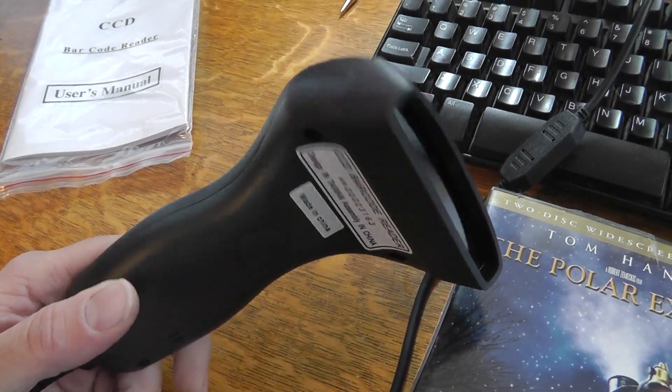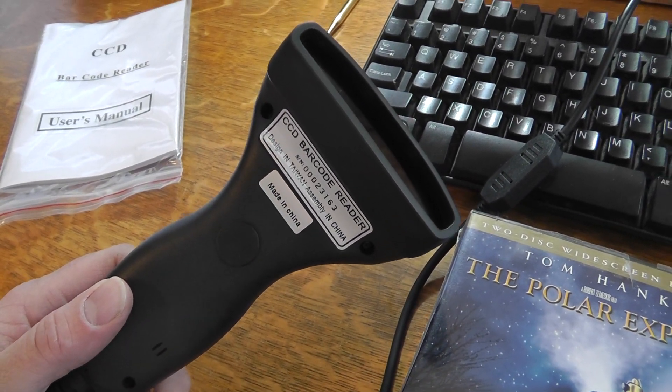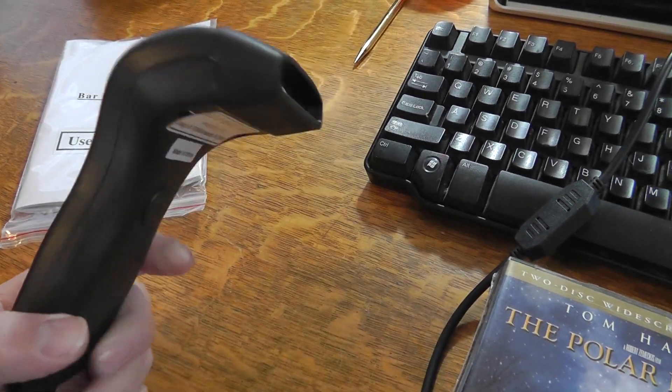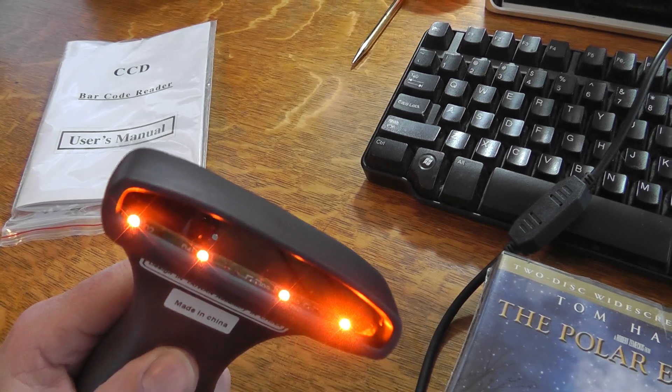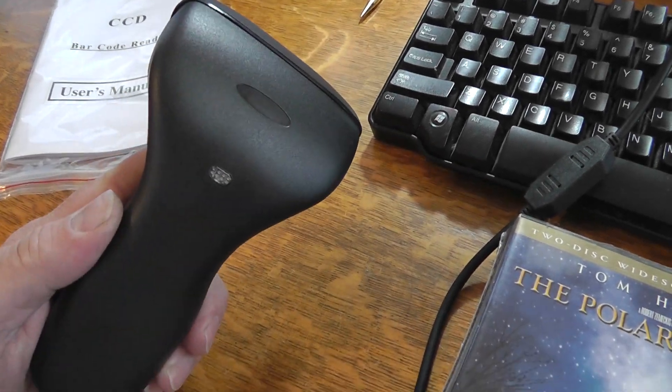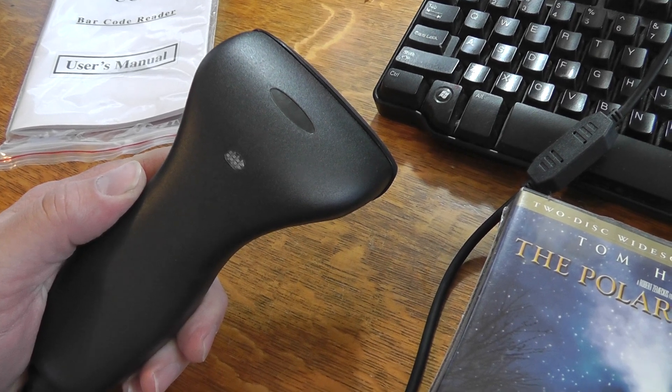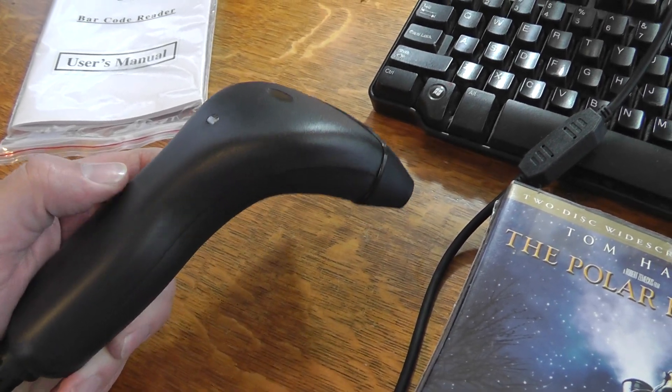Hey everyone. I thought I'd show my new thing I just bought for selling — it's a barcode reader. I picked this up on eBay for $24 and change, free shipping.